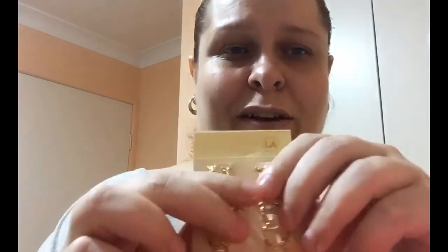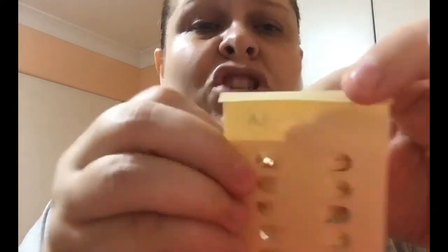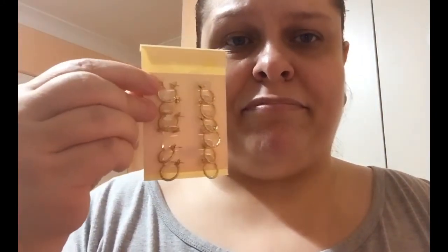Next up is this AJ earring set — the quality is terrible. I can't even get these open because they've been pinched shut, and they smell really brassy too. If you see these on the website, I'd avoid them.